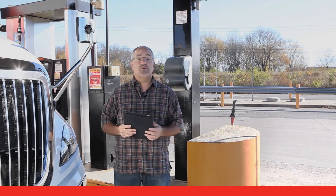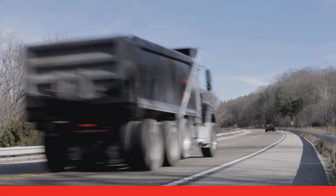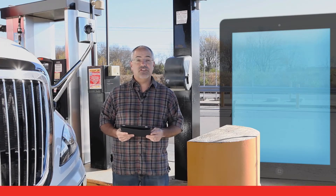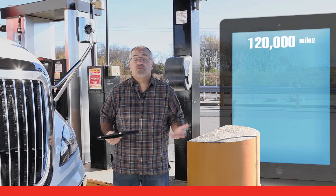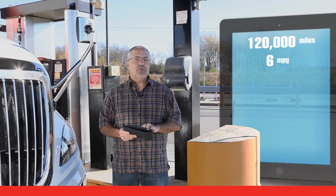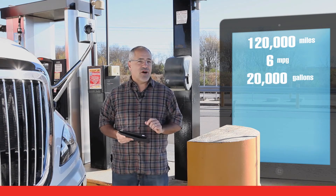Let's do the numbers for a typical truck. A good miles per gallon figure for the average long haul truck is between 6 and 7 miles per gallon. So how much fuel does a typical truck use each year if it goes 120,000 miles? At 6 miles per gallon, that would be about 20,000 gallons.